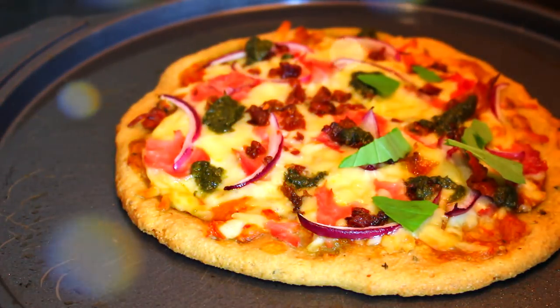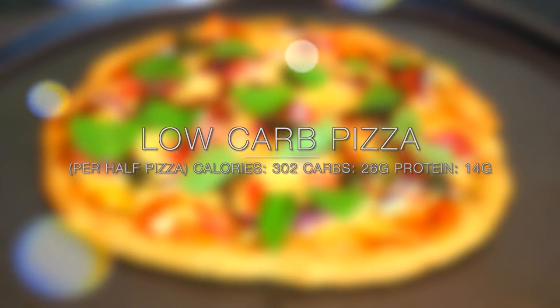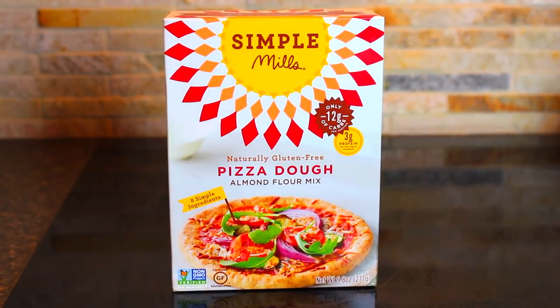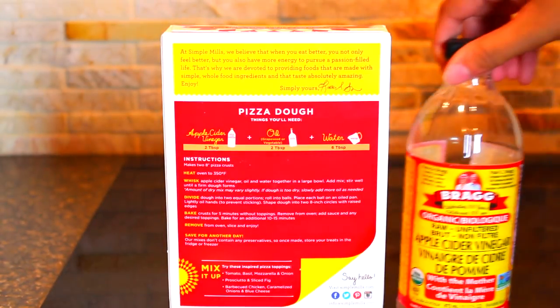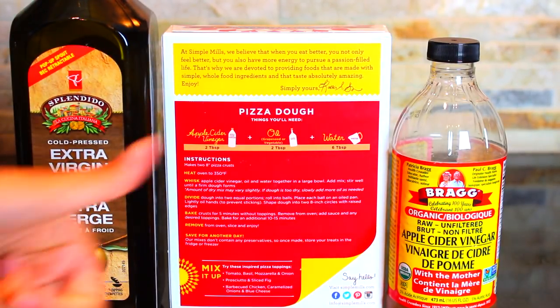Next up for lunch — yes, that's right, this is pizza and this is low carb pizza. I'm talking even lower carb than Friday pizza night because I found this Simple Mills naturally gluten-free pizza dough. It's made with mostly almond flour on Thrive Market and it is only 12 grams per slice of pizza. And all you need is apple cider vinegar as well as some virgin olive oil and then just water to make it — it's super, super simple.